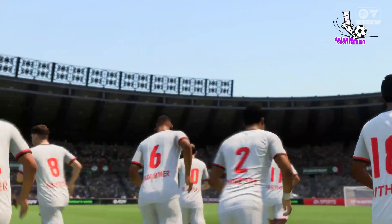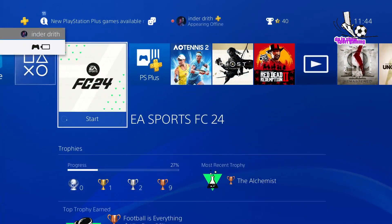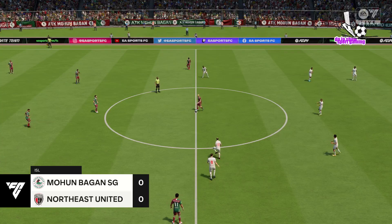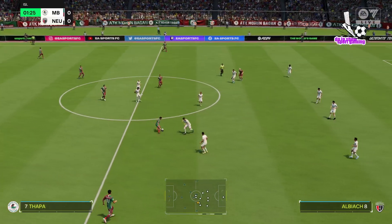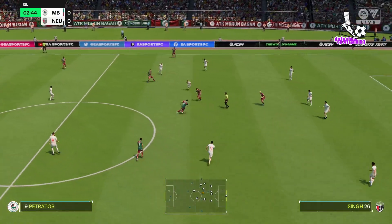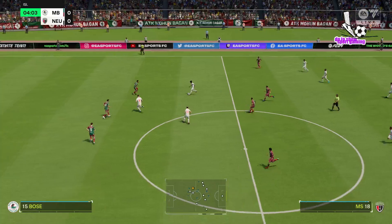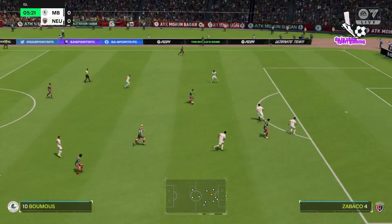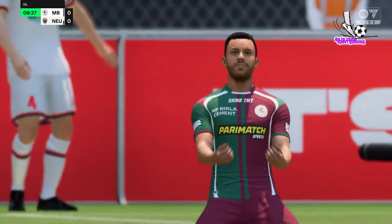Thank you. Enjoy the game. And so, the match is underway. Hugo Boumus. And a lot to like about this attack — nothing comes of it, it looked promising. And they need to get tighter here. So, a deflection, and they can get ready for the corner kick routine.